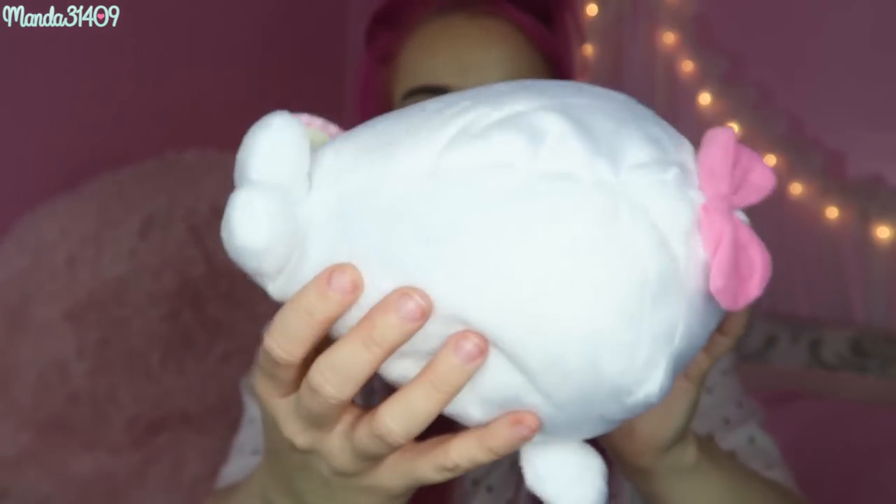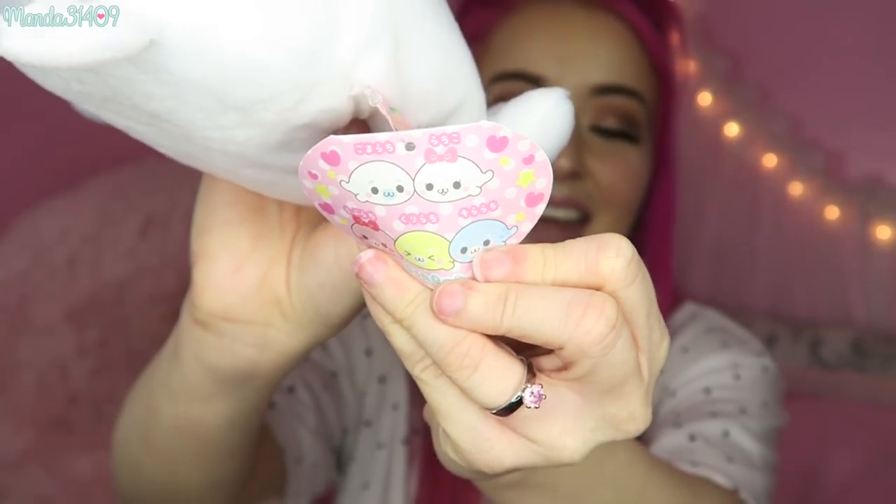Correct me if I slaughter the pronunciation of this, but I believe these are the Mamegoma seal characters. I think that's what it is — I can never pronounce Japanese character names unless it's like Hello Kitty or My Melody. Look how cute! It even has a little pink bow on the top. It's a cute little white seal and you can see all the little characters right there. I love the little blushy cheeks and the little face. My dog Rebel is sitting right here and he thinks this is his new toy — sorry baby, this isn't for you!